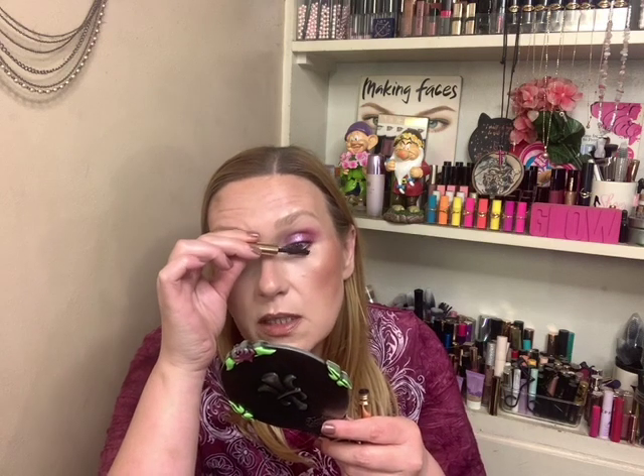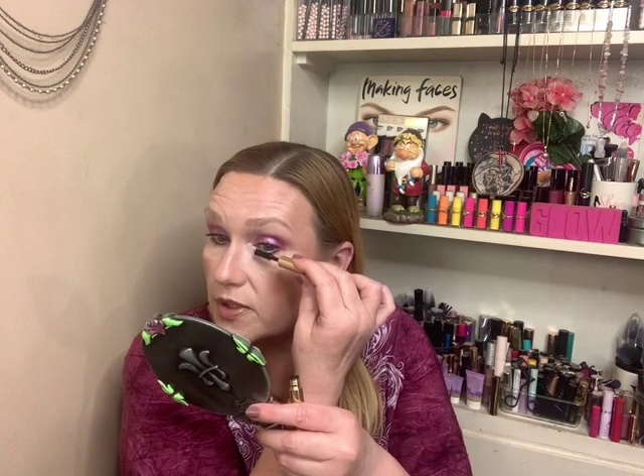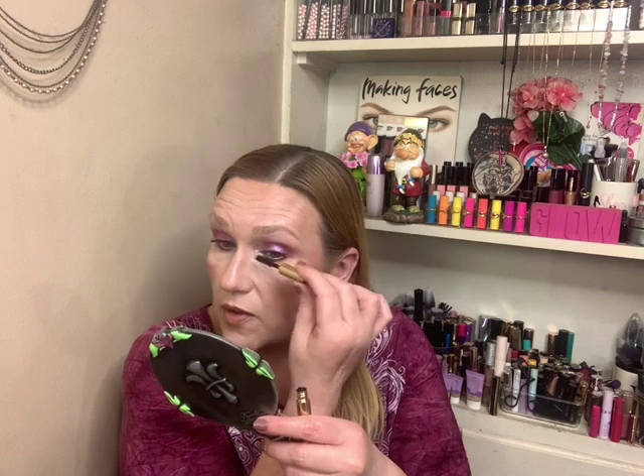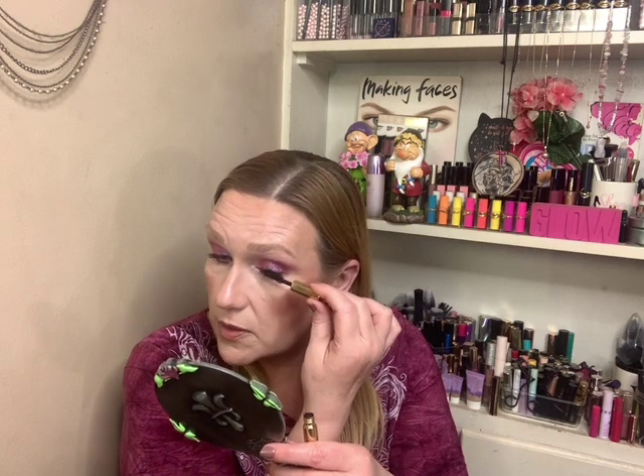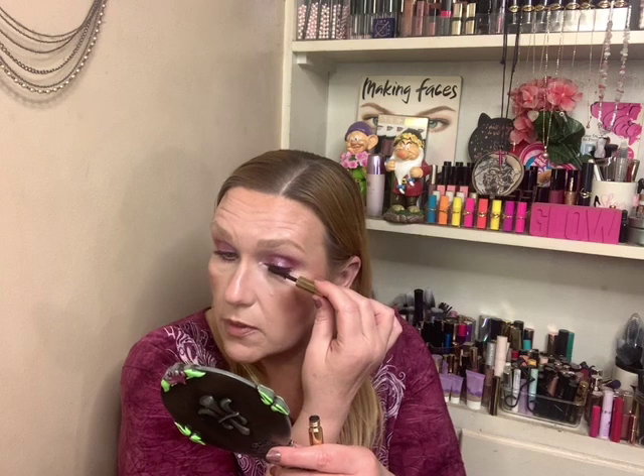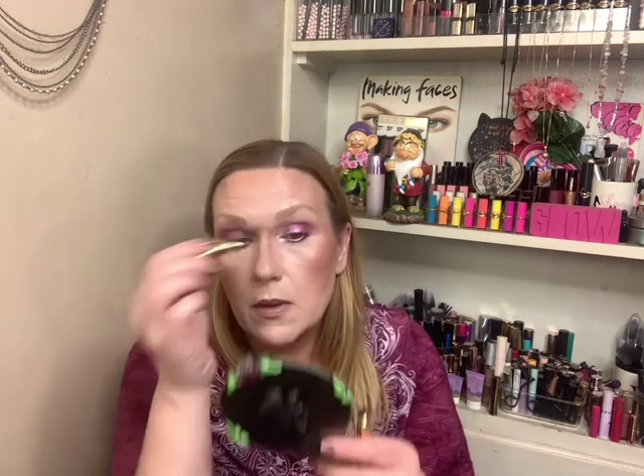I was just so pleased with myself that I created a whole look in 30 minutes because generally it takes me about two hours — though I'm doing other stuff in those two hours like dishes and laundry. I'm not just sitting here for two hours doing makeup.